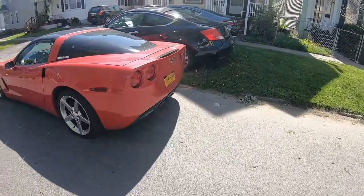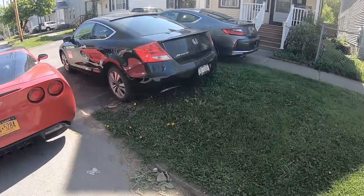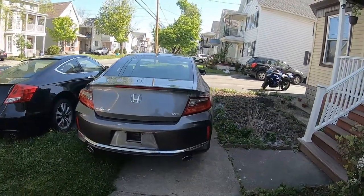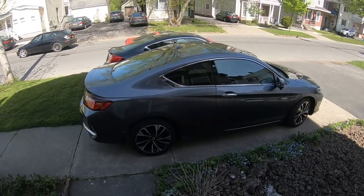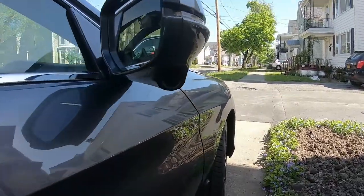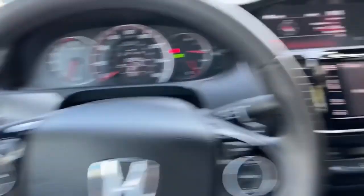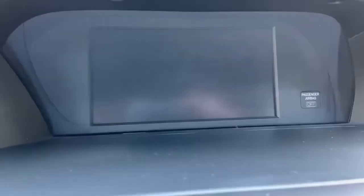I had this Accord for a long time, so I wanted to upgrade. This new one is just a beast — so many more features. It has remote start, it has cameras. Look at this: when you turn your turn signal making a right-hand turn, you get a camera showing the view of your blind side. That's the coolest thing ever.